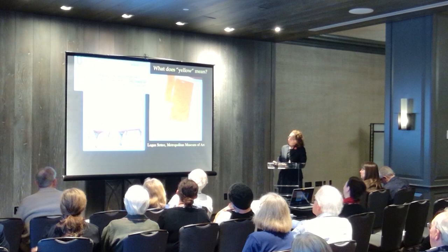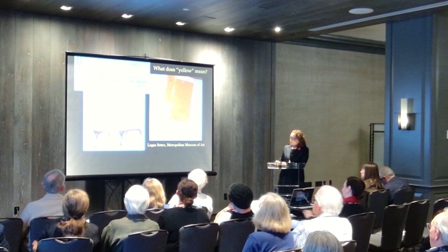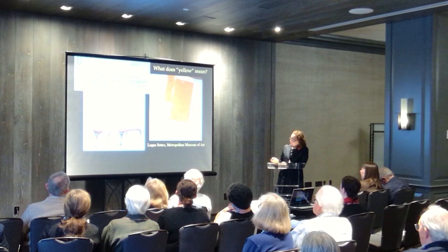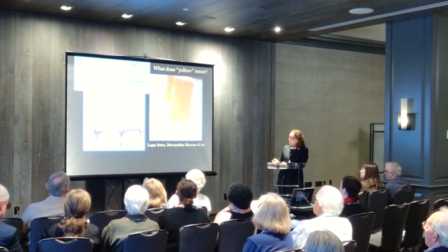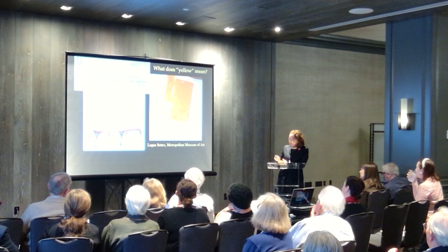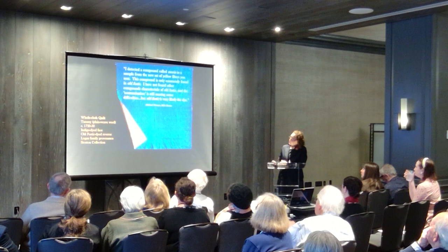They had reupholstered it in 1978 in this ready-made Brunswick yellow, because they had actually found yellow wool — reddish gold in hue — on the piece. We couldn't analyze it because it's probably still on the piece, but that was an important piece of information. And then I commissioned Richard Newman at the MFA in Boston to dye-analyze this quilt in our collection, which turned out to have an indigo face.